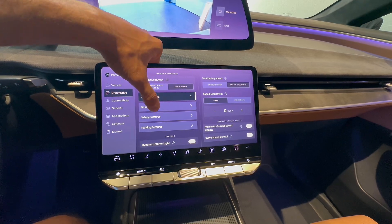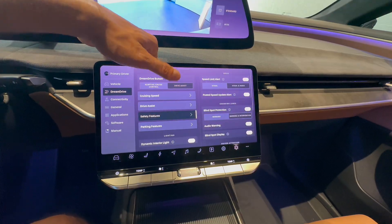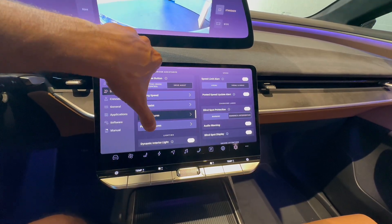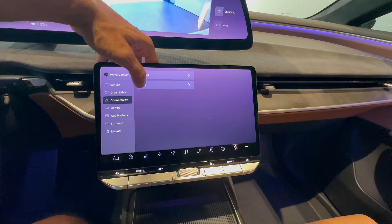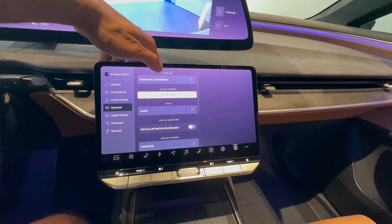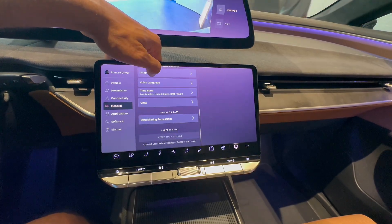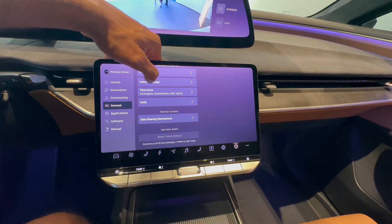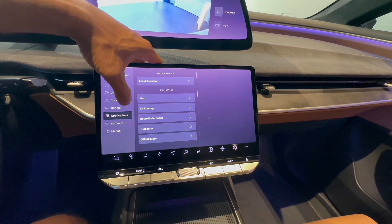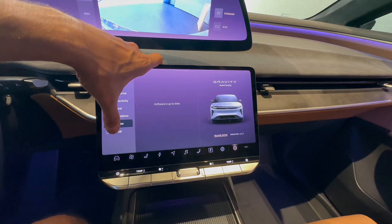Dream Drive is standard adaptive cruise control and lane assistance, with settings for the cruising speed with typical offsets and even a control for speed on curves. That also goes with safety and parking settings. That follows the connectivity settings, the general settings, and a menu to access the installed apps — all with standard language, units, time zone, etc. That's followed by the software menu for OTA updates, an important place in a modern EV. At the end is the general user manual.